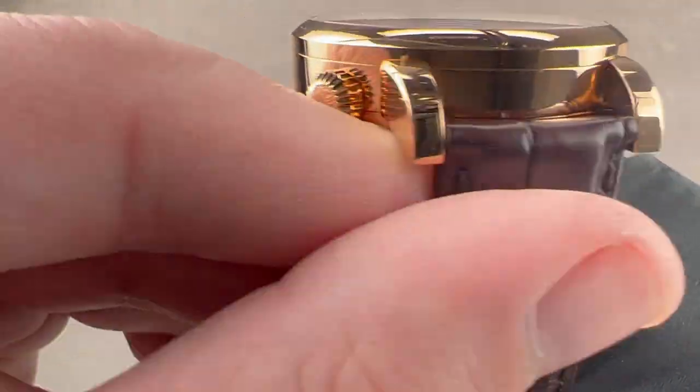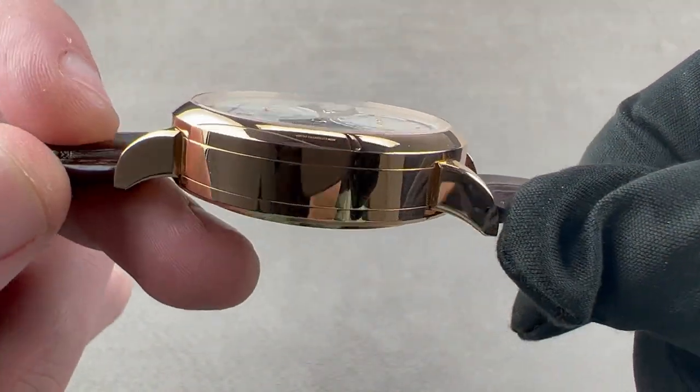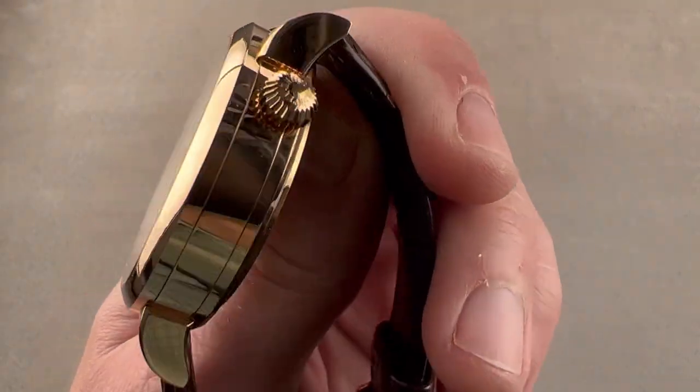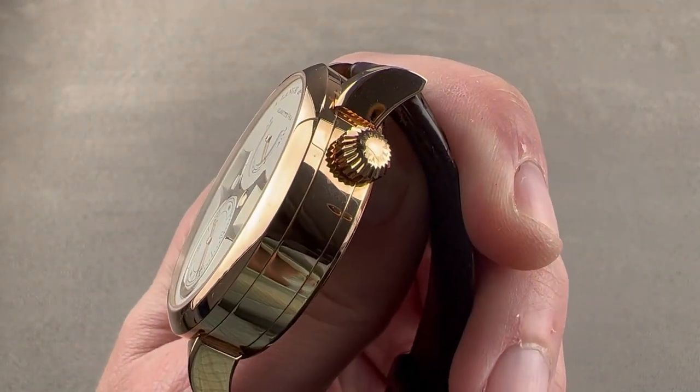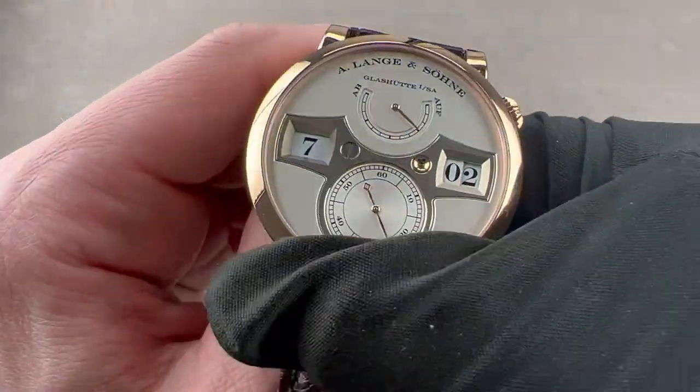The case is all high-polish pink gold. We have lugs that are stepped out from the case — that is Lange's standard. There is a domed bezel, and a vaguely vintage-inspired, quasi-onion, knurled and faceted crown with the Lange company name on the outer side.